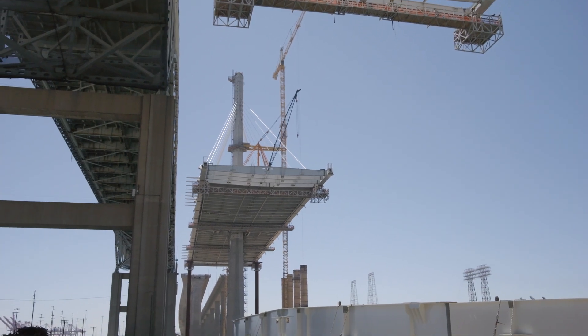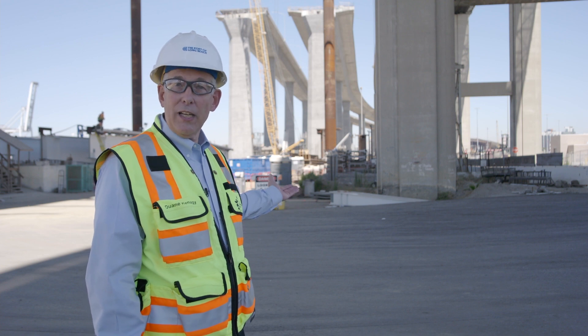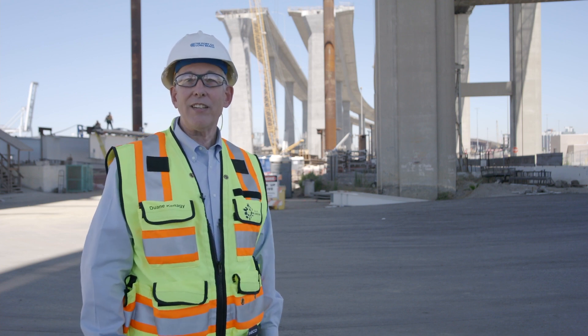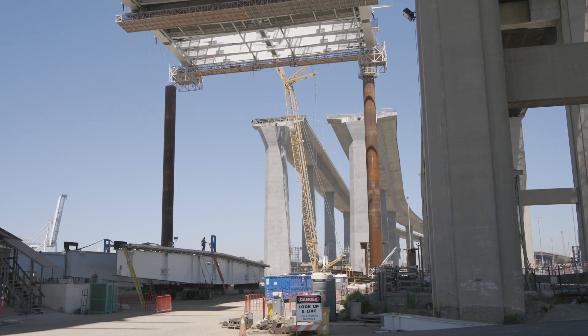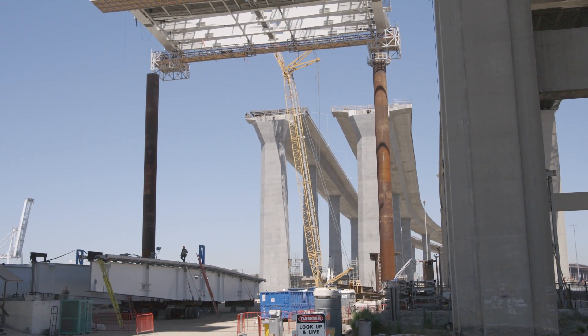You may also notice the temporary stability columns in the background here that will attach to the bridge as it's being built to help stabilize it in the event of high winds or a small earthquake.